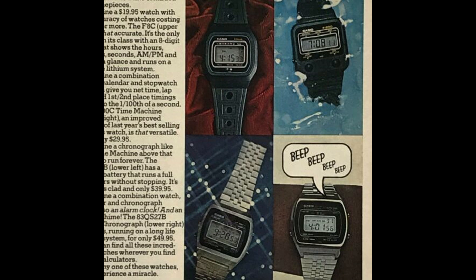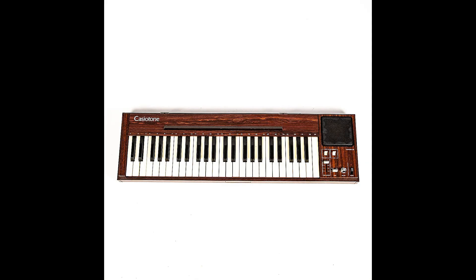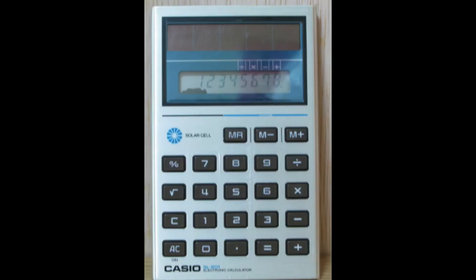Now in 1979, Casio wanted to change — they wanted to beef up their research and development squad so that when the 80s came in, they were good to go. And when 1980 hit, Casio put out their first keyboard, the Casiotone 201 electric keyboard — you had 29 sounds and could play eight notes at the same time.